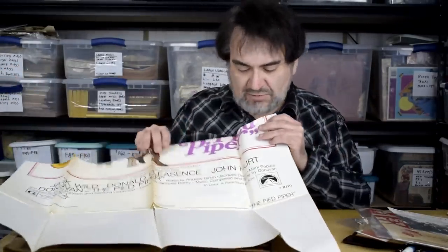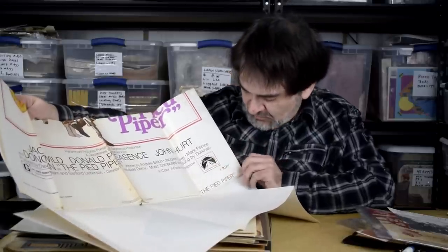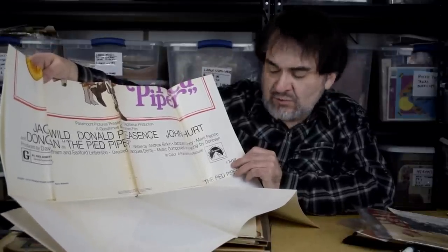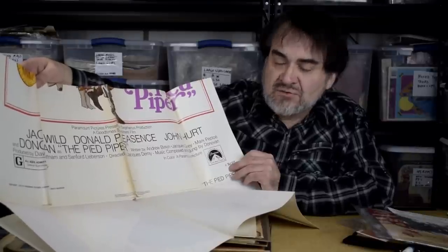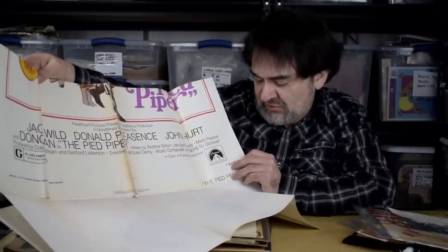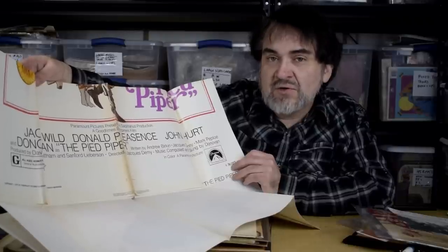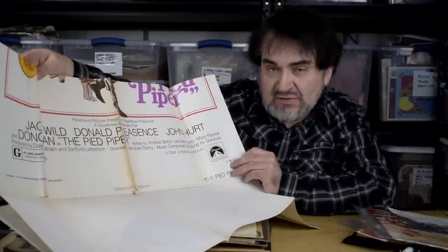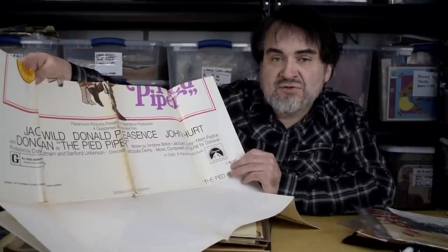Here's another movie poster — this is The Pied Piper, with Donald Pleasence and John Hurt. On movie posters, to tell if they're real, there's an NSS number — National Screen Service number. The first part is the year it came out — '74 — then a forward slash and the film number for that year. That's how you can tell if it's a real movie poster. Nine out of ten without this are fake reproductions sold to tourists or collectibles markets. Something like this I'll put $34.50 on and take whatever.